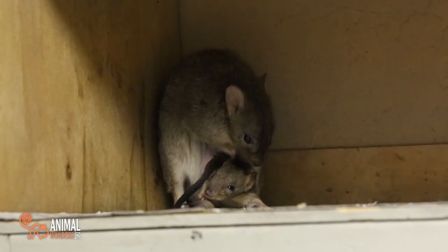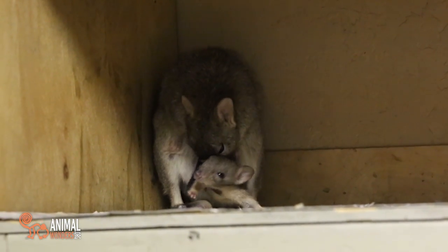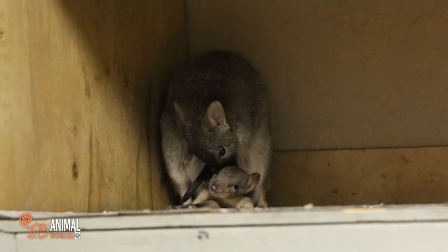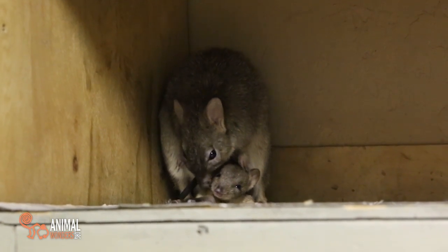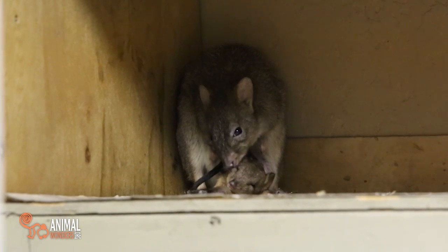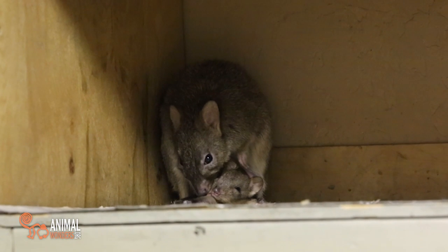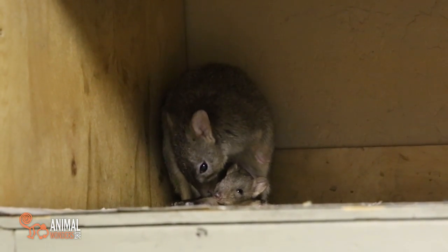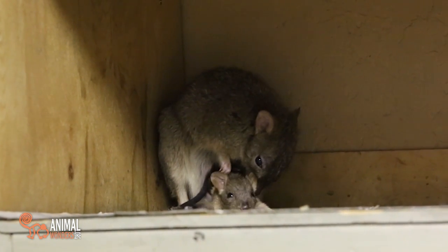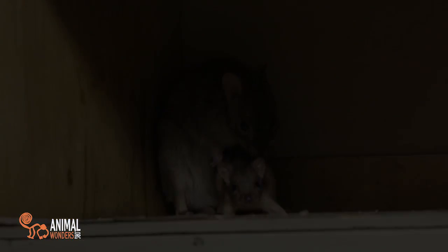Each and every single one of our little joeys born is incredibly important. He is number four from our little breeding pair of Quigley and Babette — they're doing a wonderful job. Number four is just as important as number one, and I hope that we continue to have more and more. These guys are being sent to other facilities that are going to educate about how amazing they are and how important they are to their environment. They're also working on a captive bred breeding program so that we can continue in the United States to keep these guys thriving in captivity as well.